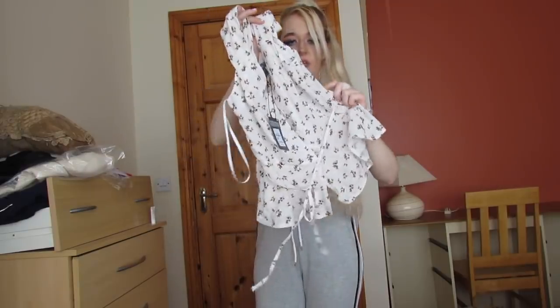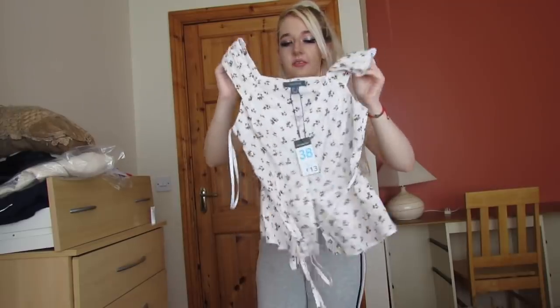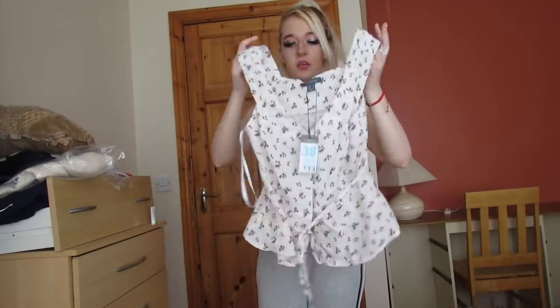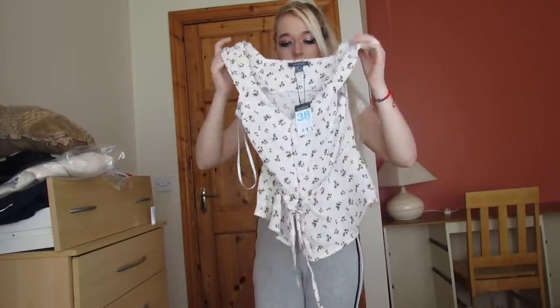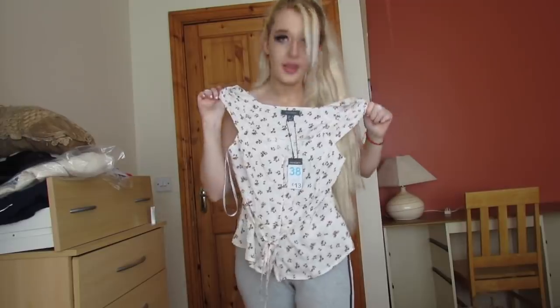Actually it's not silk — it's satin, that's the word, satin. How cute is this top? I'm just going to try it on and see how it looks.